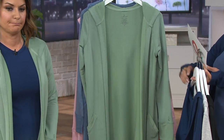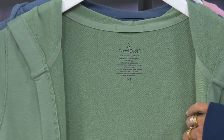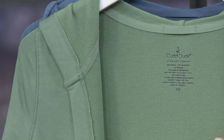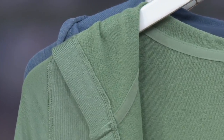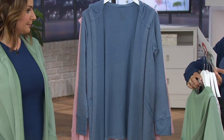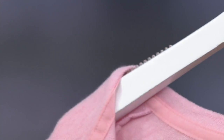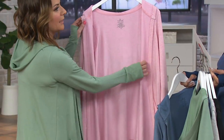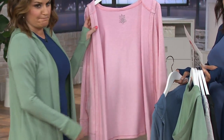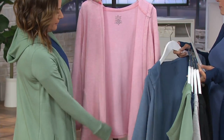Here comes that soft olive — remember we saw the soft olive tank earlier at the very beginning of the show, so that'll match back if you want that tonal look. We have all sizes extra small through 3X. This is your blue heather, all sizes. And finally, this is your coral heather — it's a beautiful shade of pink, but we don't have extra small, 2X, or 3X in that particular color.